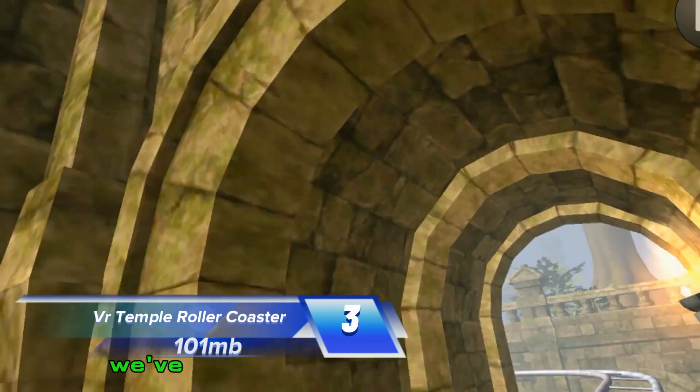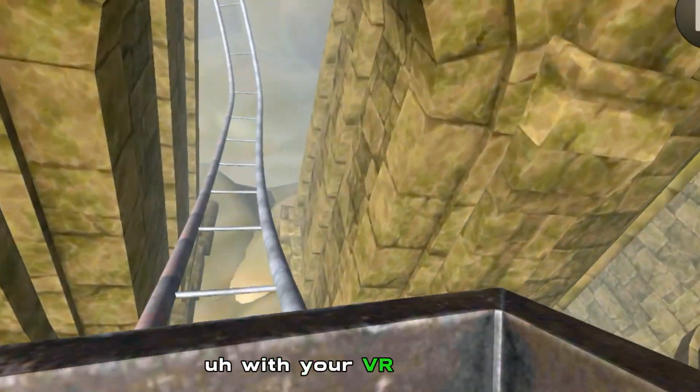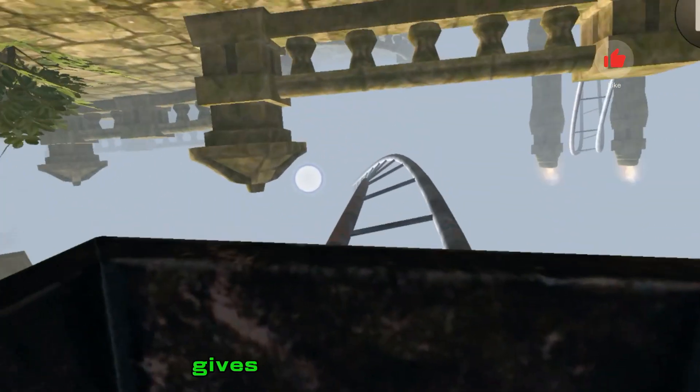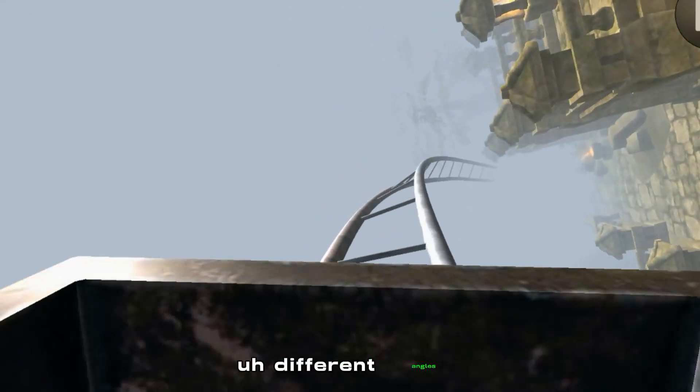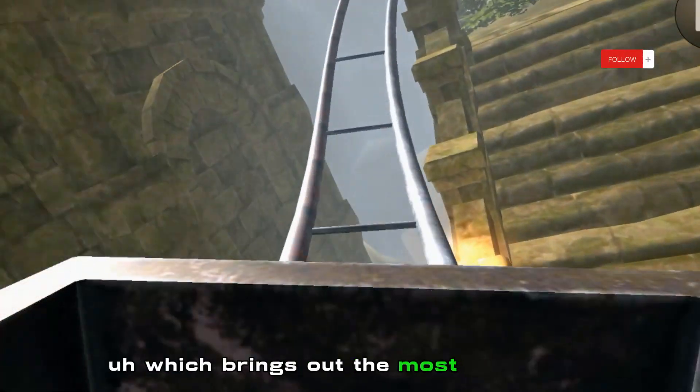Going down at number three we've got VR Temple Roller Coaster, 101 megabytes in size. If you're into a roller coaster ride with your VR headset, this is definitely one to go and try. It gives you different stages, different angles, and the swinging around gives you the feeling which brings out the most of your VR.